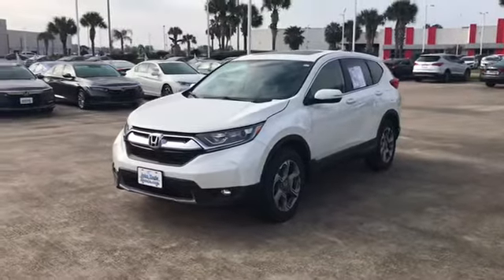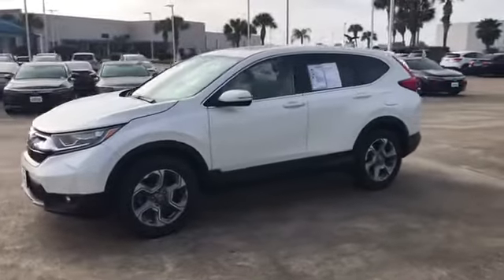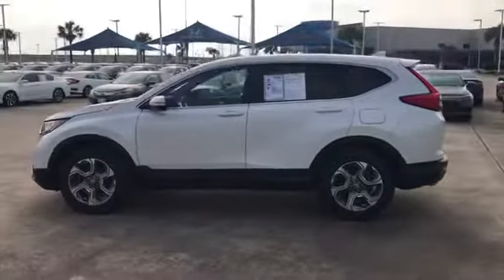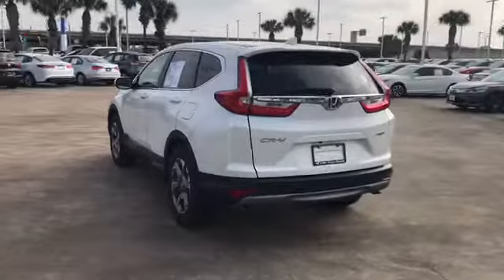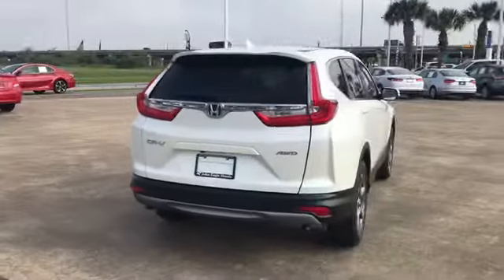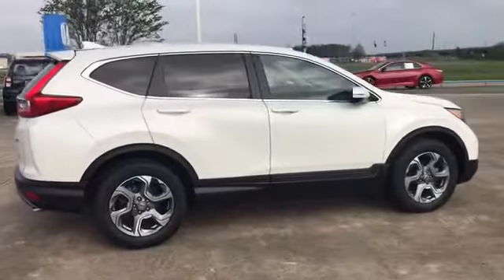Hey, how's it going everyone? This is Sergio Vargas with John Eagle Honda. Right here I have the 2017 Honda CR-V EXL in all-wheel drive. We'll go ahead and take a 360 view of the vehicle. This vehicle is very clean, has a clean Carfax — no accidents or damage reported. This vehicle also has 39,247 miles on it.